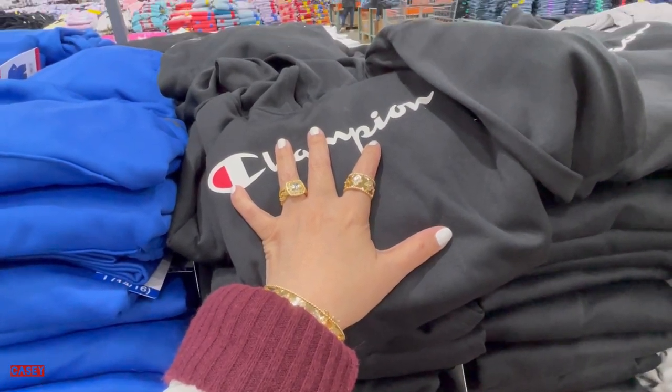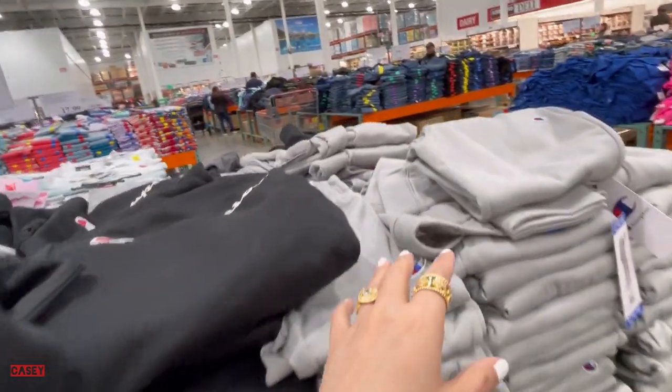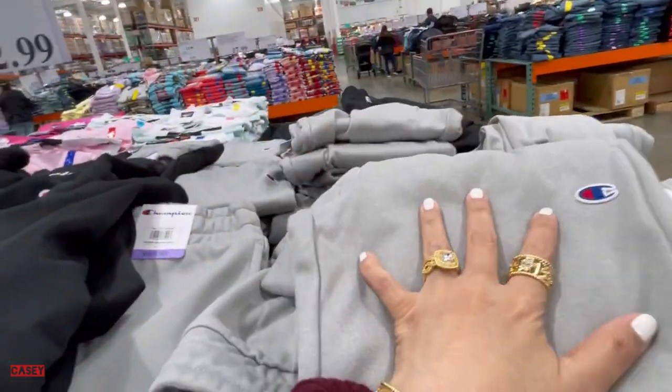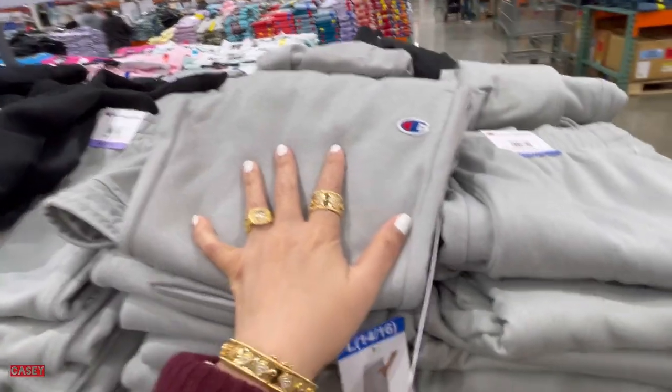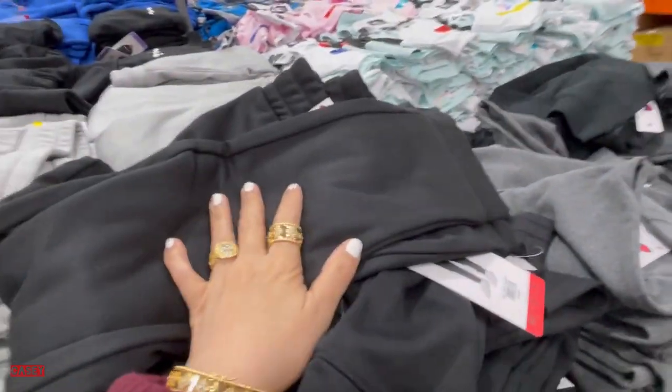We also have the Champion tech fleece jogger for $12.99. They have it in gray and black — you can pair them together.